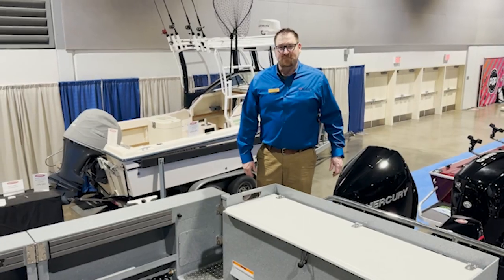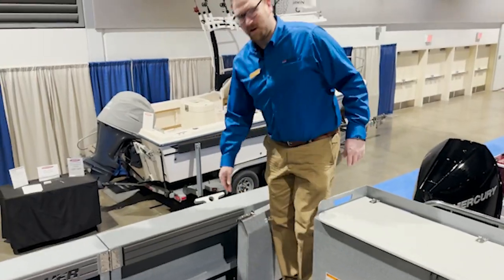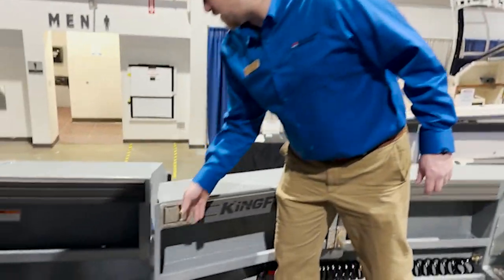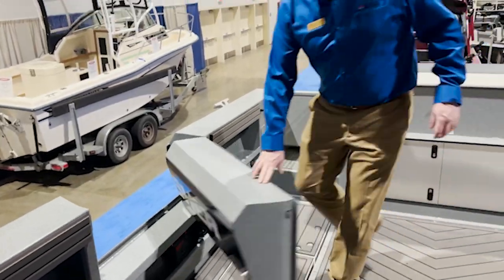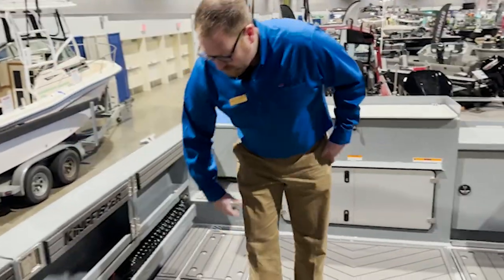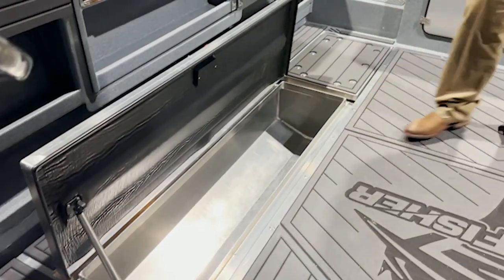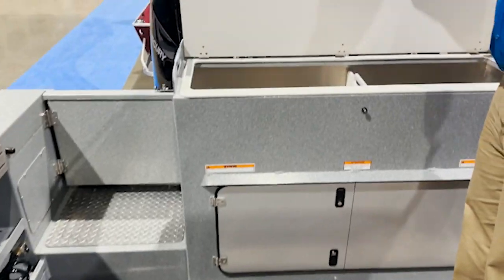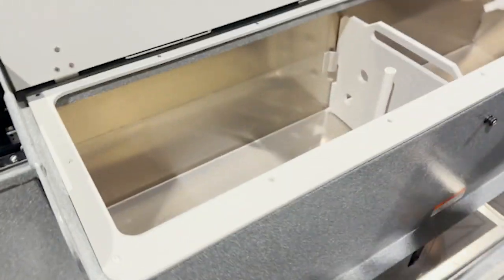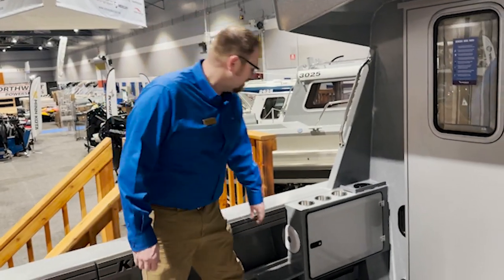Walking around the aft deck of the 34 GFX, you'll notice a nice wide transom walkthrough as well as an optional starboard access door to access the deck from the dock. You have a couple of large in-floor fish boxes with macerator drains, big enough to store all of your catches for the day, as well as an elevated live well slash fish box in the transom.